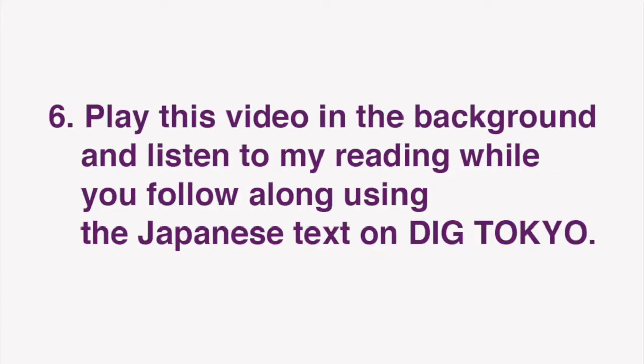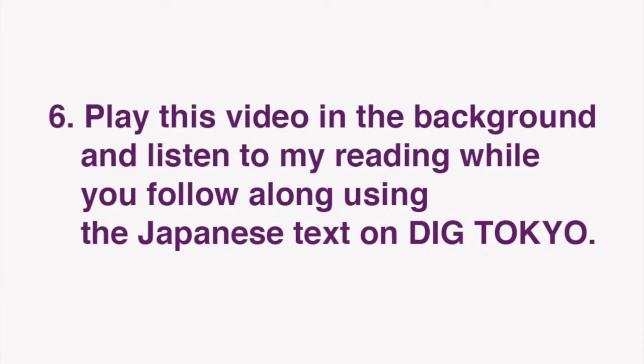In this video, I'll be reading the text of the Japanese article. Play this video in the background and listen to my reading while you follow along using the Japanese text on Dig Tokyo. After you've done that, go through my reading a second time, only this time focus on my reading alone, without looking at the text.